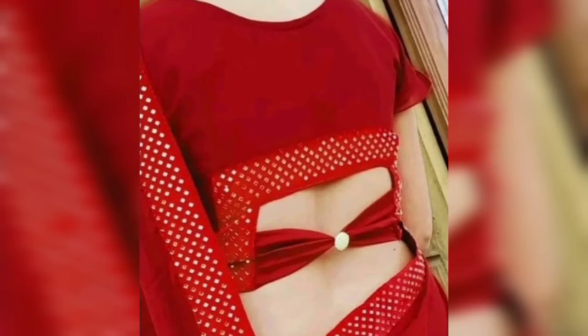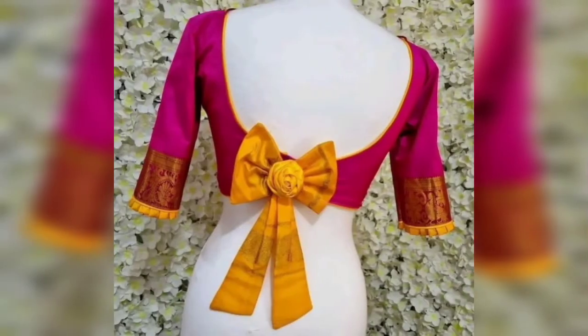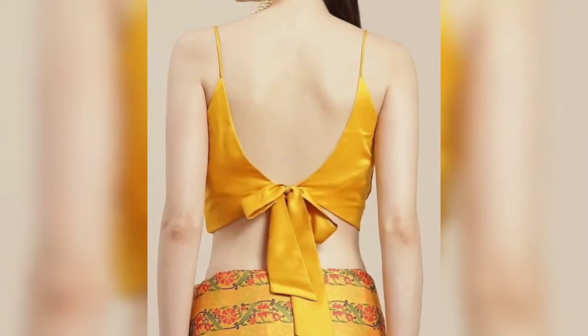You can see how beautiful the model looks in this blouse of sports design. Save the design that you like. You can use a screenshot of the blouse to show your tailor so that you can stitch it in your blouse.